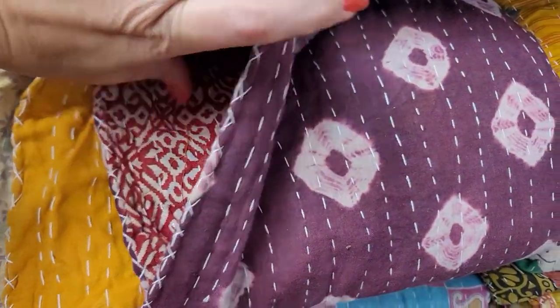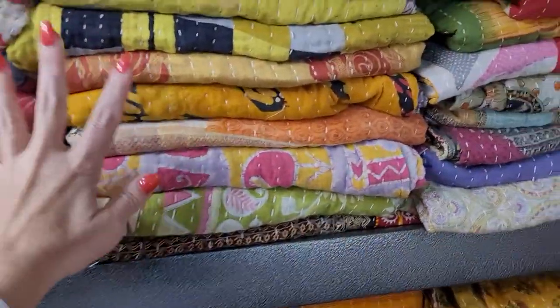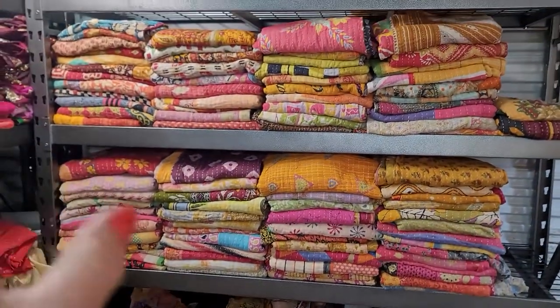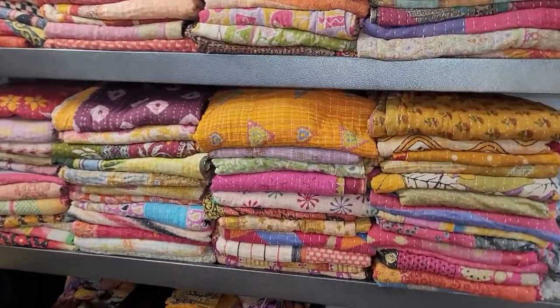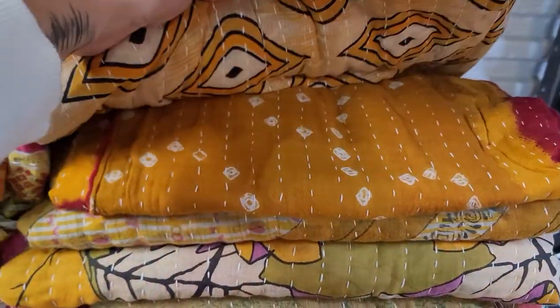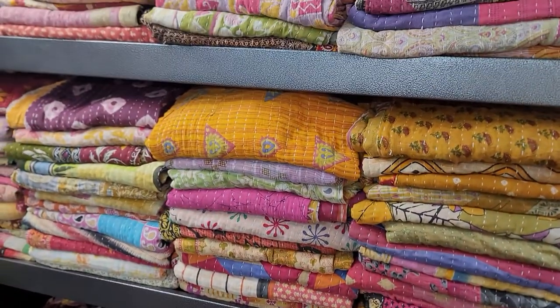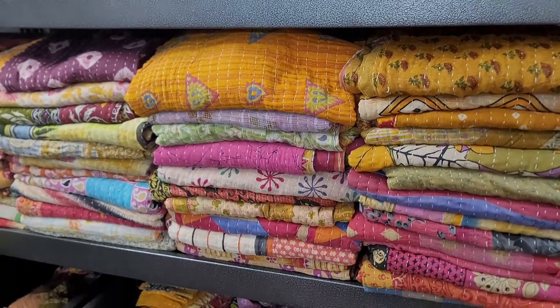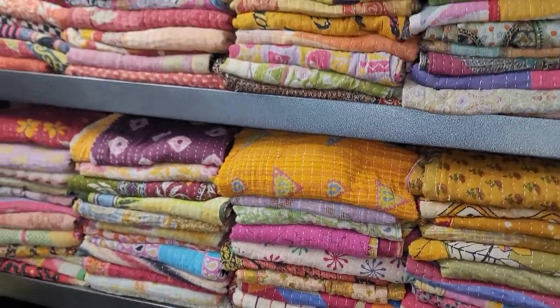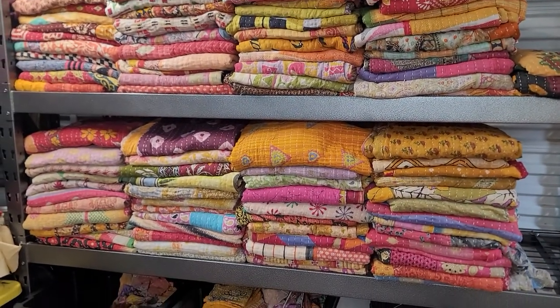No matter which quilt you see here, no matter which design, they're just absolutely gorgeous. These are the last of one shelf — I had like five or six shelves full normally. They're beautiful but not bold enough to cut into square packs for crafts. So I'm going to have a pre-Black Friday sale where they usually sell between $35 up to $75 a piece, but I'm going to go ahead and offer them at $15. What do you guys think? $15 a quilt, today only.